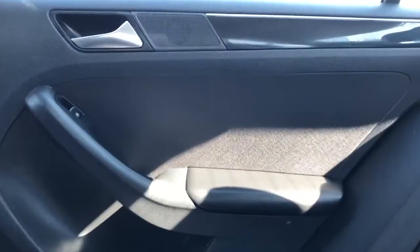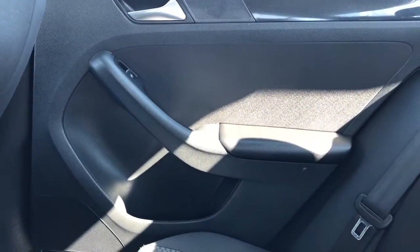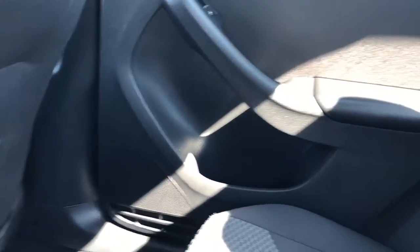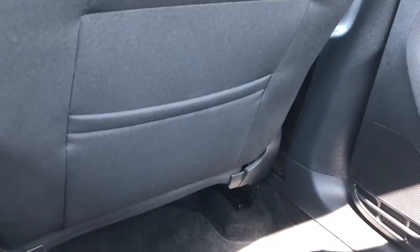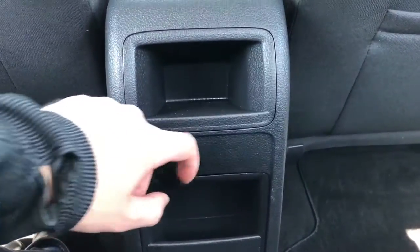Now moving on to the rear interior of the Jetta, we'll take a look at the rear door panel which features a speaker tweeter, our chrome door handle, close handle, window switch, we have our fabric inlay with padded armrest, and our speaker and storage underneath. Back of the front seats we have our fabric magazine holders, and back of the center console area we have two storage compartments with a 12 volt charging port.